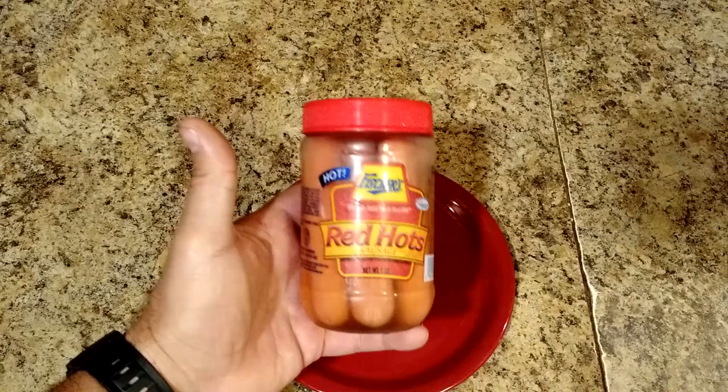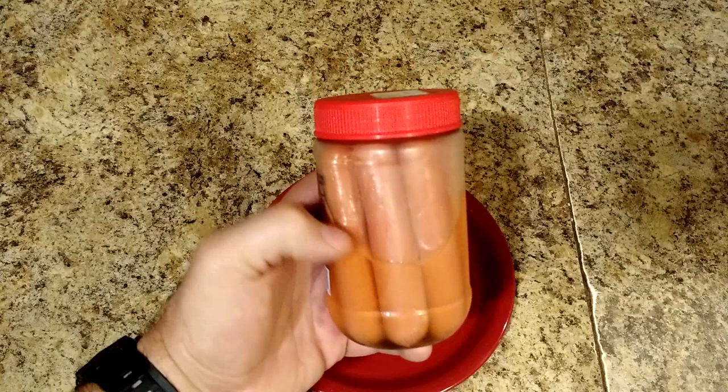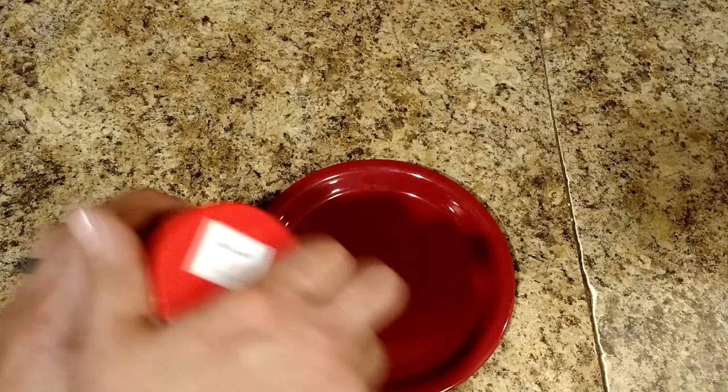They do make real pickled sausages at the store, and they also make pickled eggs. I'll do a review of both of those because those are things I enjoy. The plain old hot dog version is getting harder to find. I don't know if you've ever had pickled anything before other than maybe pickled eggs or pickles, but you're missing out if you haven't.